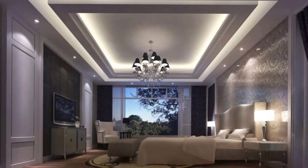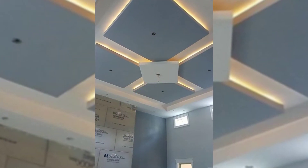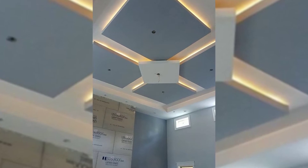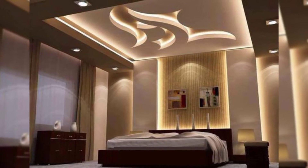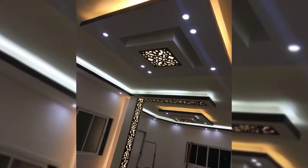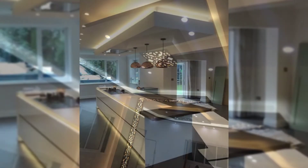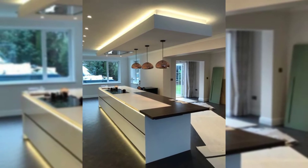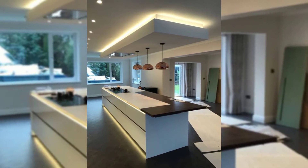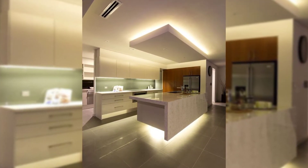If you want a simple yet modern design for your living room, you can try a single level ceiling design. It is perfect for rooms of moderate size, which are very common nowadays. It hides all the ugly elements of the room such as pipes and wires. By using a tone lighter on the POP ceiling than the walls, you can solve the problem of limited space in your ceiling and living room.